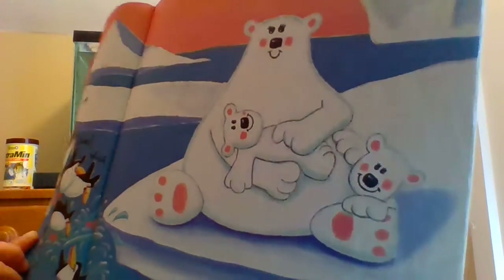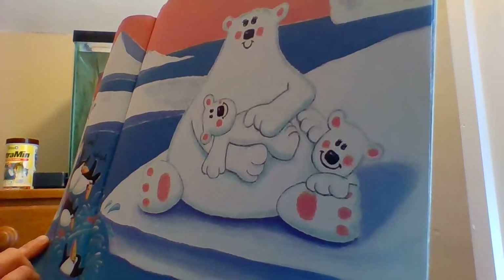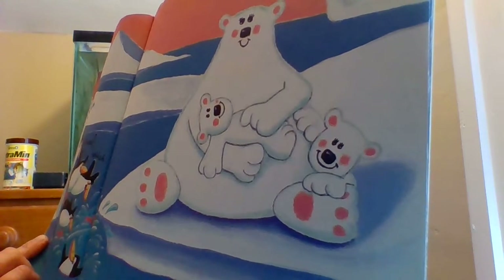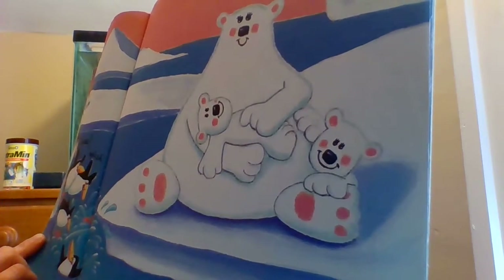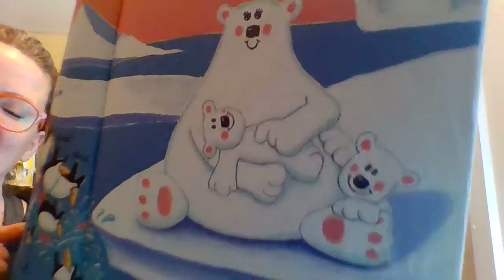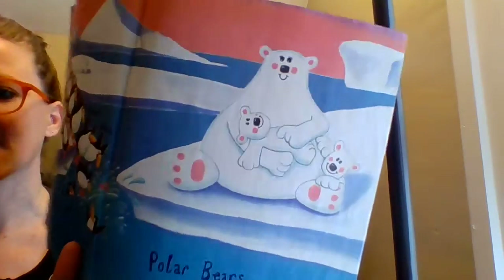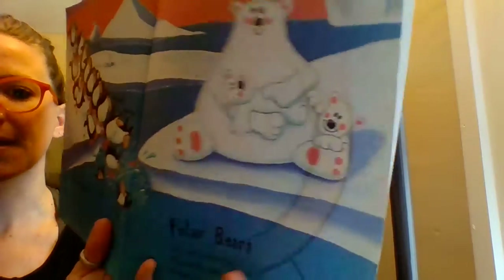The polar bears! 'Deep out in the Arctic, the mommy polar bear snuggles up with all of her children, since it's very cold out there.' I heard bear and there — they rhyme! Look at those sweet little babies.